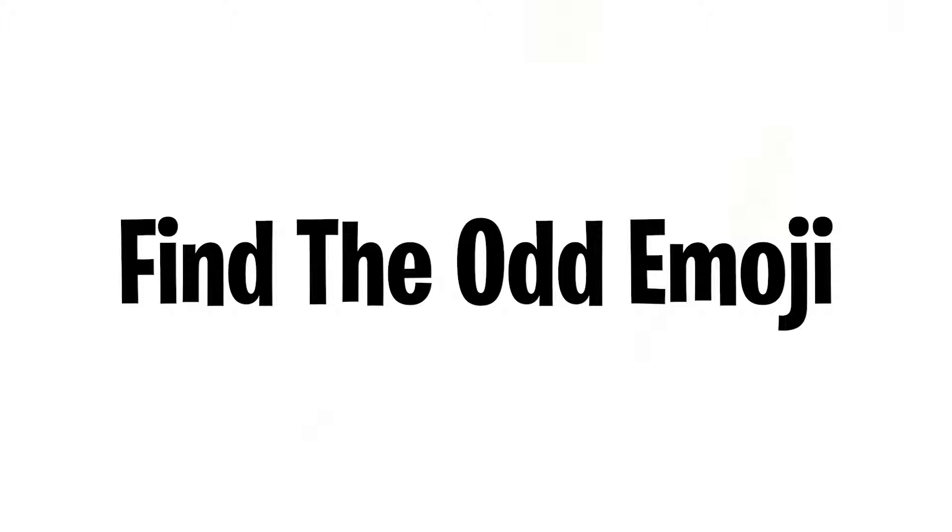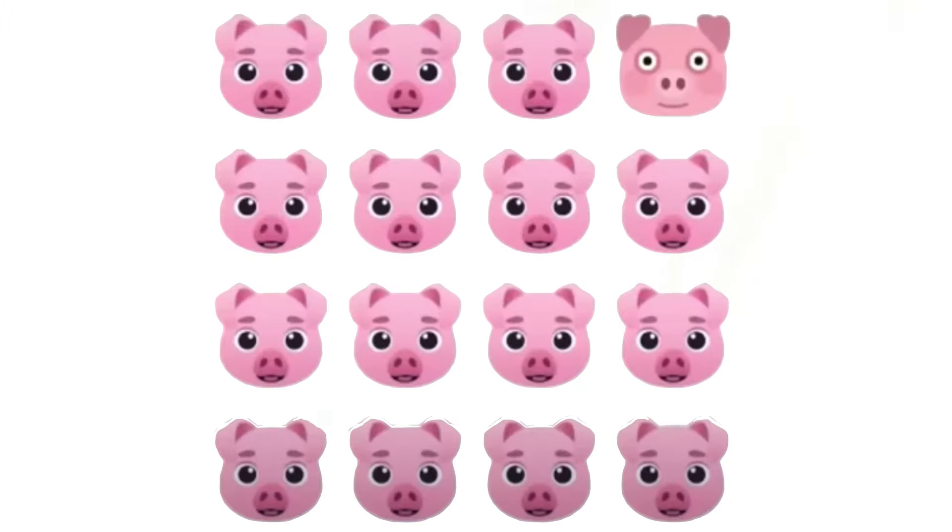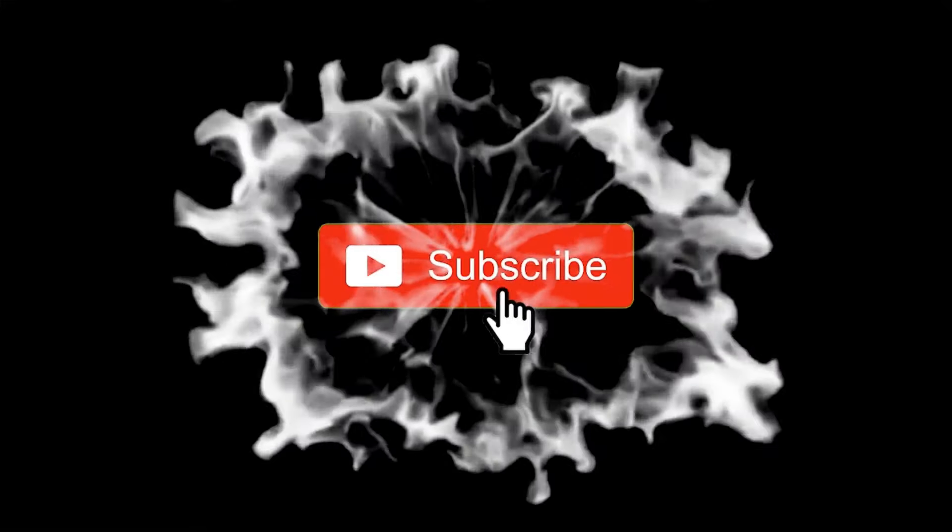Level 2: Find the odd emoji in this image. Subscribe if you completed this level as well.